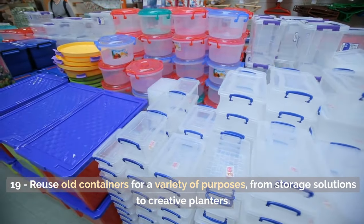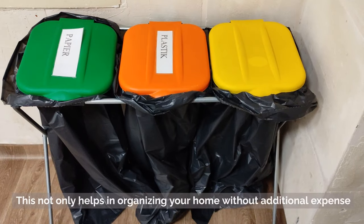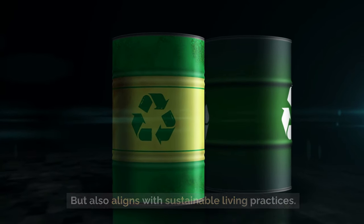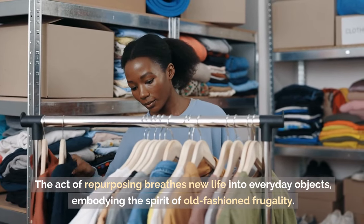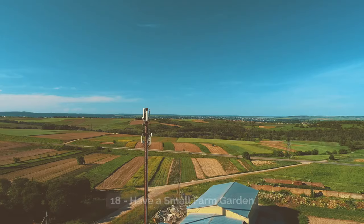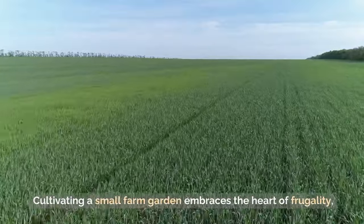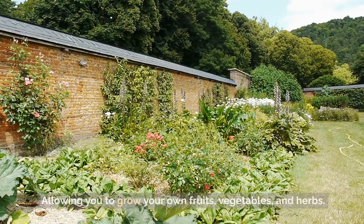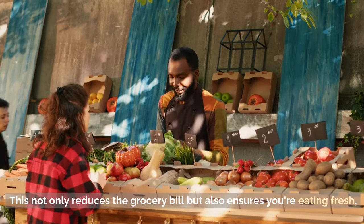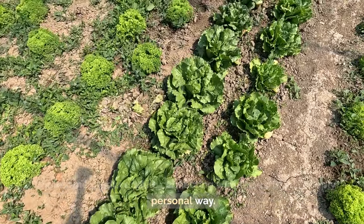Tip 19: Reuse old containers for a variety of purposes, from storage solutions to creative planters. This not only helps in organizing your home without additional expense, but also aligns with sustainable living practices. The act of repurposing breathes new life into everyday objects, embodying the spirit of old-fashioned frugality. Tip 18: Have a small farm garden. Cultivating a small garden allows you to grow your own fruits, vegetables, and herbs, reducing the grocery bill while ensuring you're eating fresh, wholesome produce.